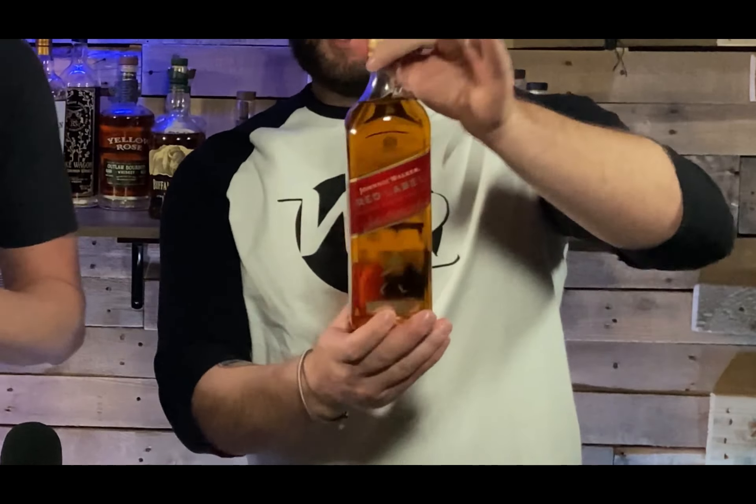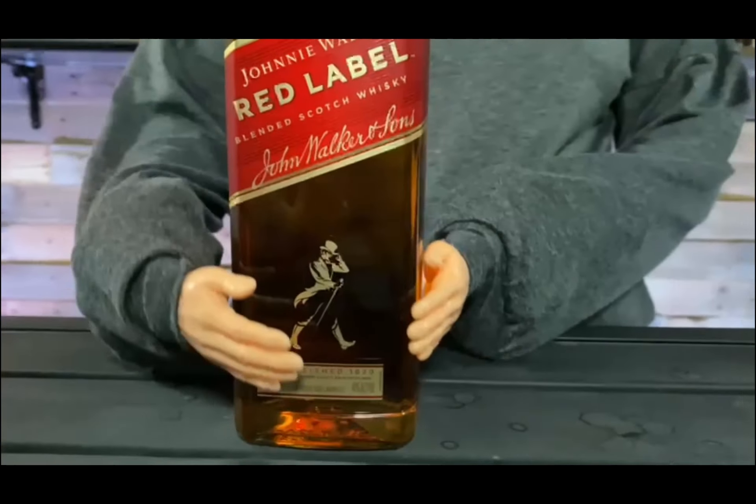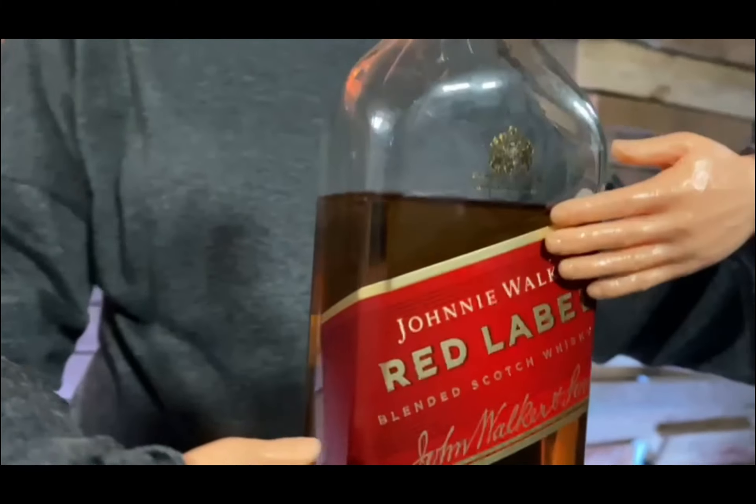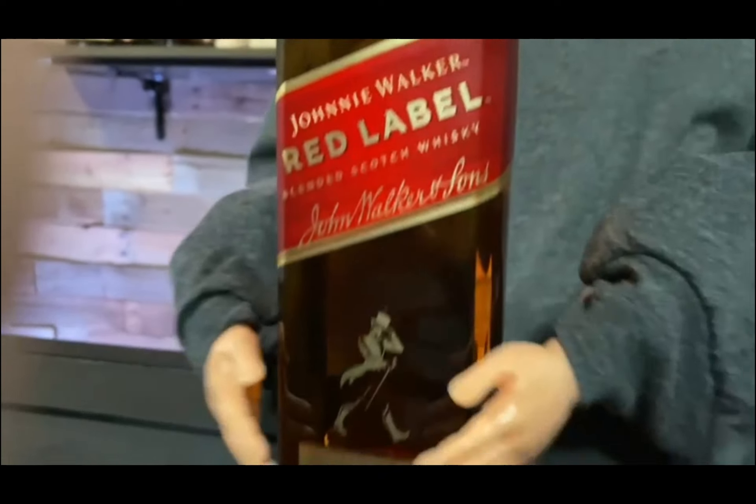We found it at Total Wine. Now, the Johnnie Walker Red Label — established 1820 by John Walker — is a blend as well. These are two old blended scotches. Red Label is pretty well known; a lot of people drink it and a lot of people use it in mixed drinks.